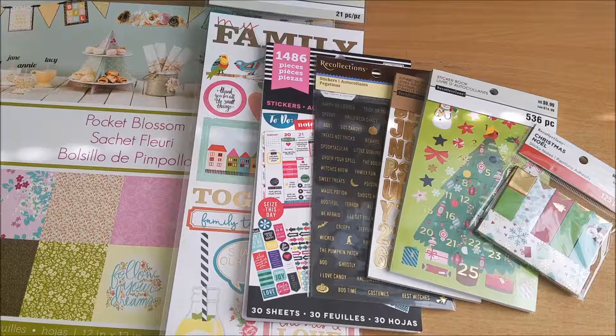So there's everything I got for my Michael's haul. I hope you liked it — if you did, give my video a thumbs up, it would really help me out. Subscribe if you'd like to see more videos like this, and I'll see you guys in the next video. Thanks for watching, bye!